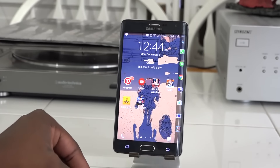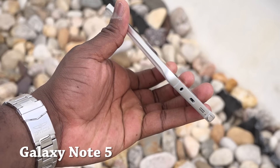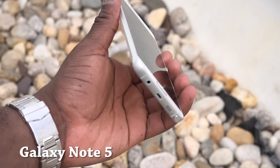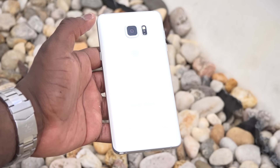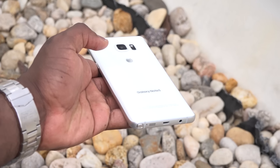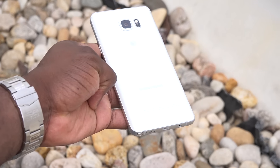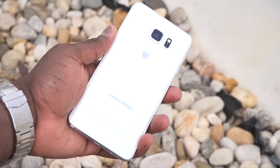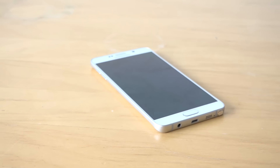Of course we have the Galaxy Note 5, which I believe is probably the best Galaxy Note through and through. Samsung put a lot of polish into it — a new design language, an improved S Pen, really solid camera output, greater handwriting support, all the features you'd expect, and that glass back finish.